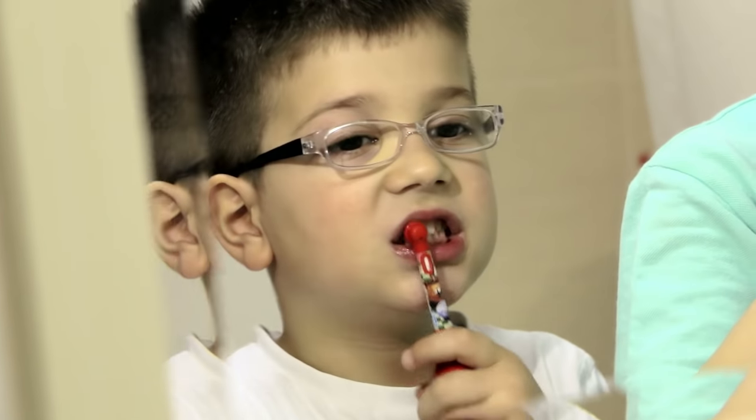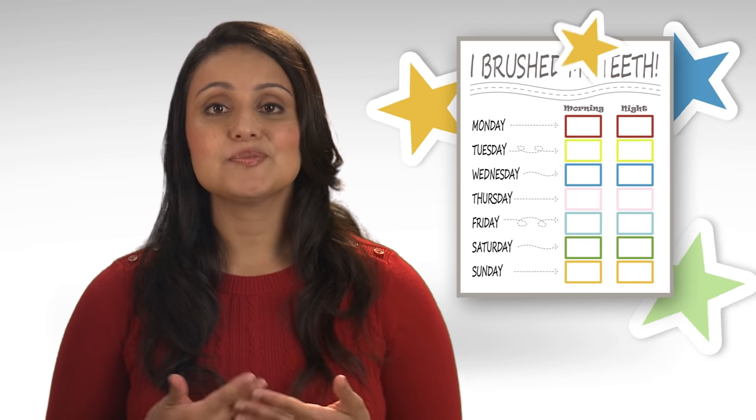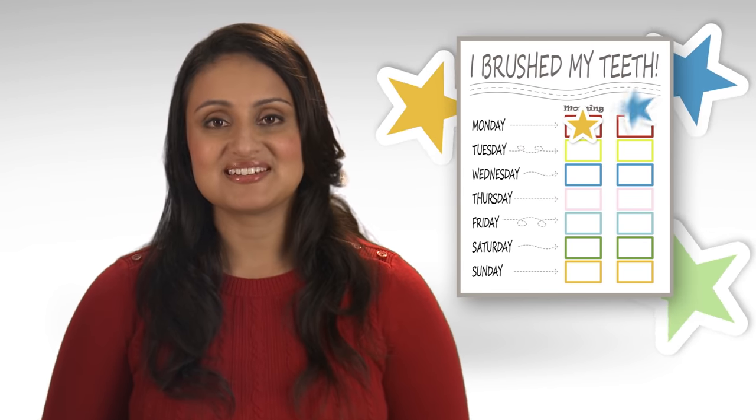To help keep your child focused while brushing, set a timer. Play a favorite song or video for two minutes. Make a reward chart and add a sticker for every time he brushes for two minutes two times a day.